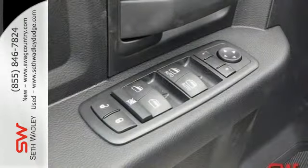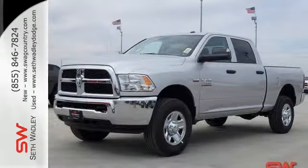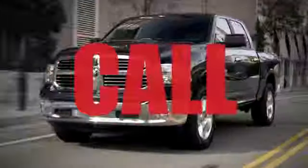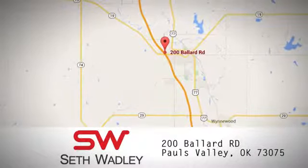Ready for some heavy-duty work? Come see how this Ram 2500 is the perfect truck for you. Call, click, or stop into Seth Wadley today. We're conveniently located at 200 Ballard Road in Pauls Valley, Oklahoma.